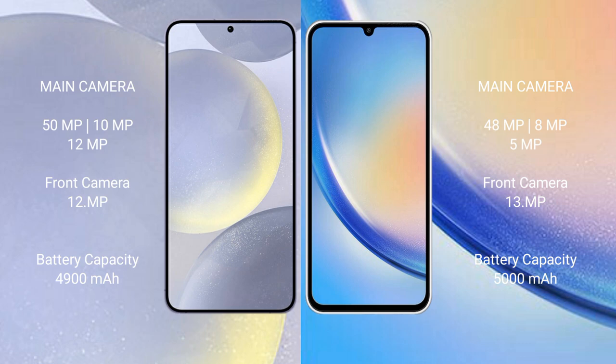The Samsung Galaxy S24 Plus has a 4900mAh battery with 45W fast charging support. The Samsung Galaxy A34 has a 5000mAh battery with 25W fast charging support.